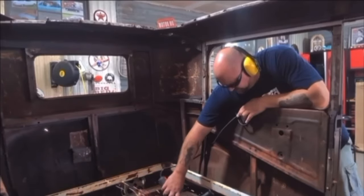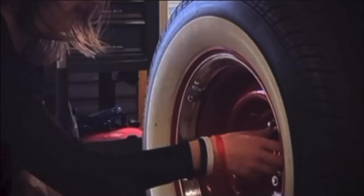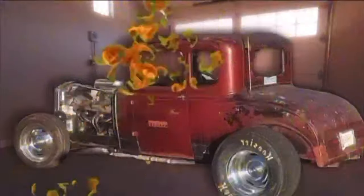Since she was old enough to hold a wrench, she's been in the garage learning the art of car restoration from her father Chad, a seasoned Army veteran with a head full of knowledge and a passion for classic cars. With each new project, Peyton learns the values of hard work, patience, and the pride that comes with doing something yourself. In their garage, it's not just about the cars — it's about family, memories, and the love of the open road. Welcome to Honest Peyton's Speed Shop.